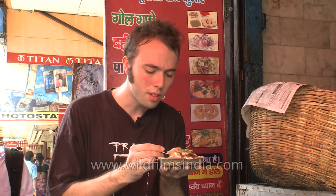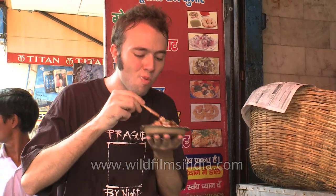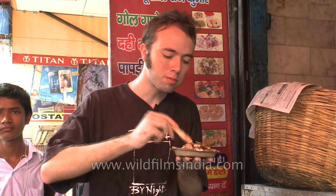The one improvement I could make to this is to serve it with a spoon rather than this wooden stick — might make it a bit easier to eat. Thank you.